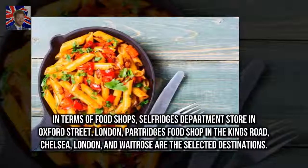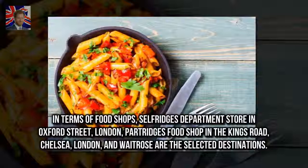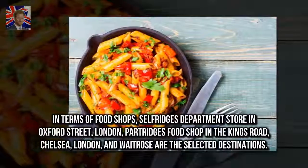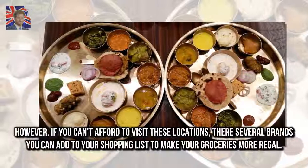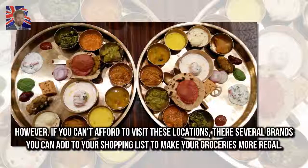In terms of food shops, Selfridge's Department Store on Oxford Street London, Partridge's Food Shoppe on the King's Road Chelsea London, and Waitrose are the selected destinations. However, if you can't afford to visit these locations, there are several brands you can add to your shopping list to make your groceries more regal.